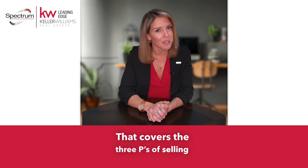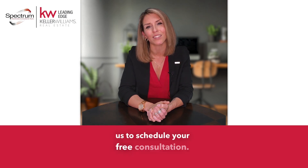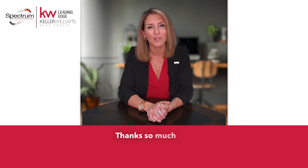That covers the three Ps of selling with Spectrum. Now if you're ready to sell, get in touch with us to schedule your free consultation. We'll look at your house and provide you with expert recommendations for your specific situation. Thanks so much for watching.